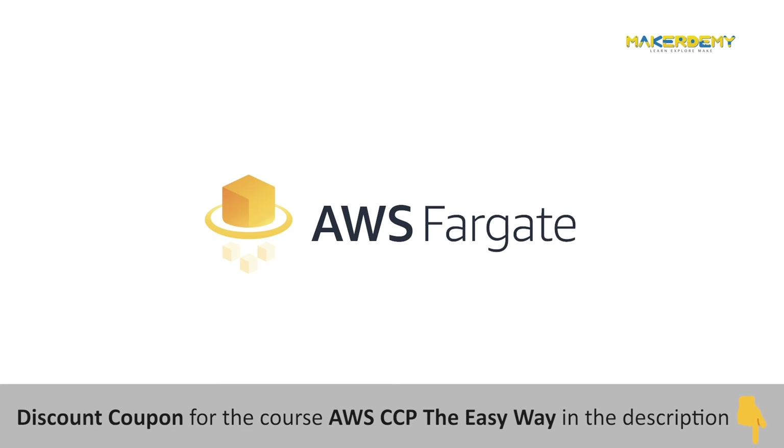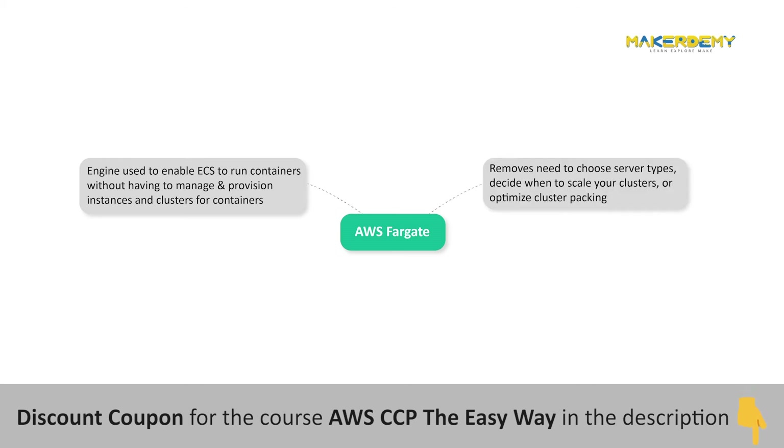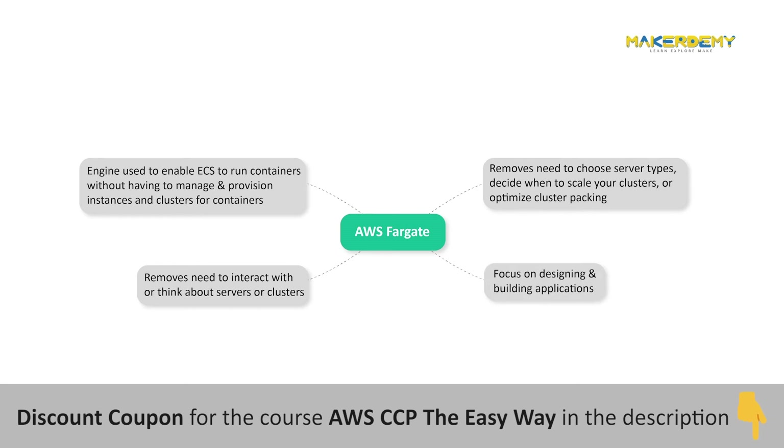AWS Fargate is an engine used to enable ECS to run containers without having to manage and provision instances and clusters. With AWS Fargate, you no longer have to provision, configure, and scale clusters of virtual machines to run containers. This removes the need to choose server types, decide when to scale your clusters, or optimize cluster packing. Fargate lets you focus on designing and building your applications instead of managing the infrastructure that runs them.